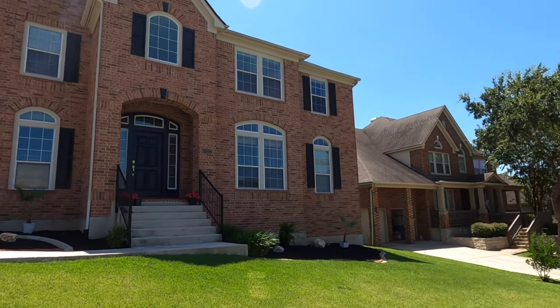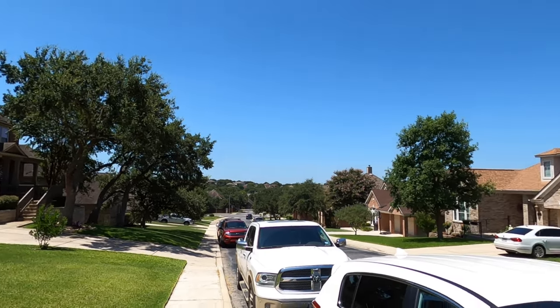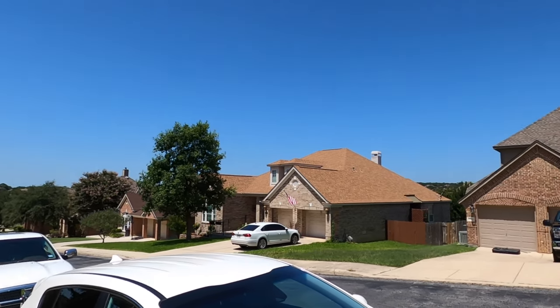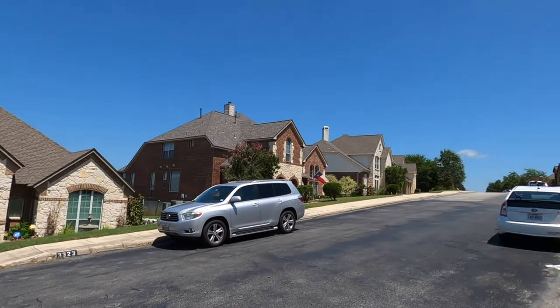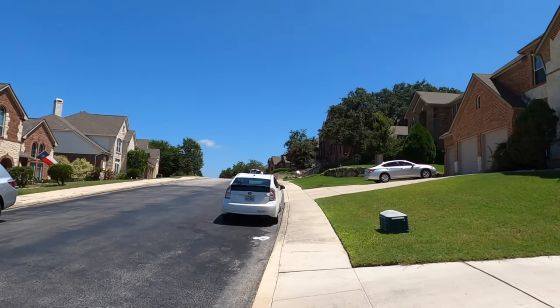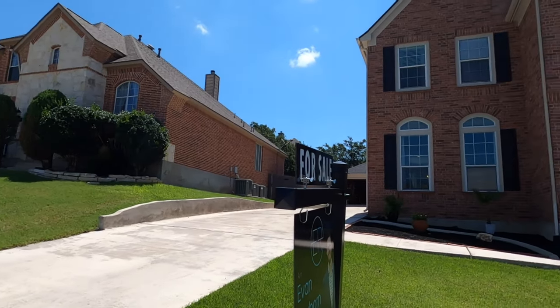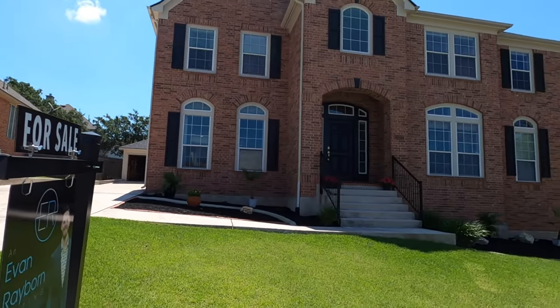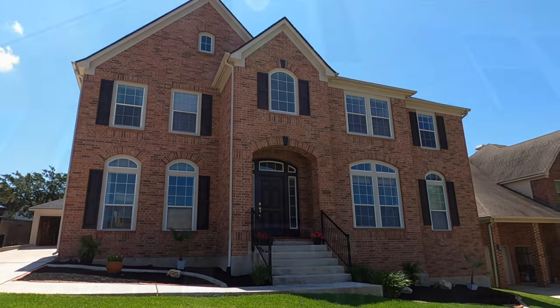This is a five bedroom, three and a half bath house. Like I said, it was built in 2002. This is a gated community that does have a gate code on it. It's a beautiful community just off Evans Road, so you're still in the north central area, and the high school this goes to is Johnson High School. Let's go check out the inside.